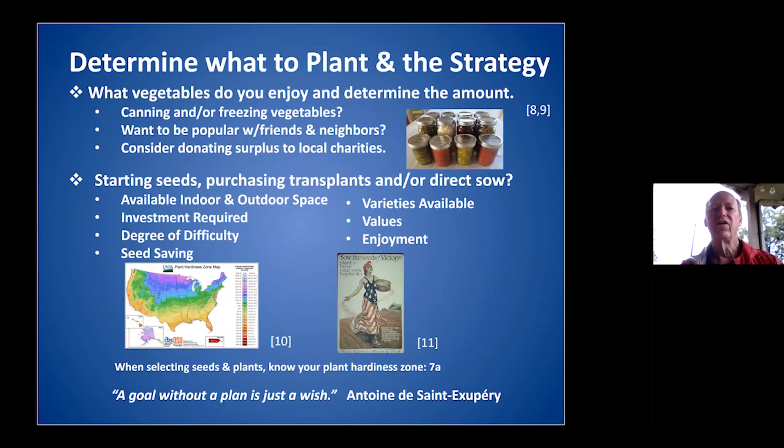You really need to determine what you're going to plant and your strategy. Plant things you enjoy eating, think about donating to local charities, consider how you'll can or freeze vegetables, how much space you have, and why you're doing this. We wanted to know where our food comes from and expand the varieties we have. Especially now with COVID — if you look back at World War I and World War II, they had victory gardens. Even a small area can do a lot of good.